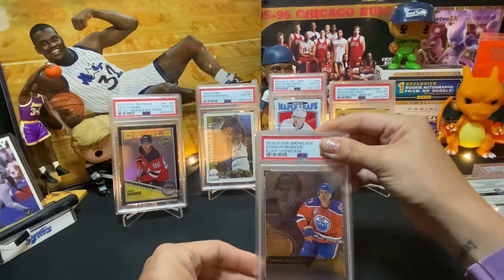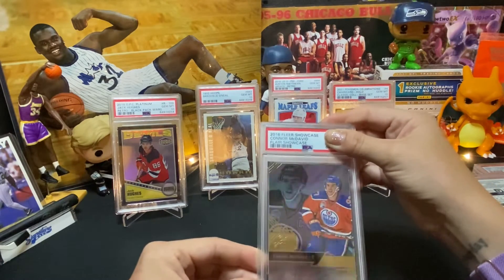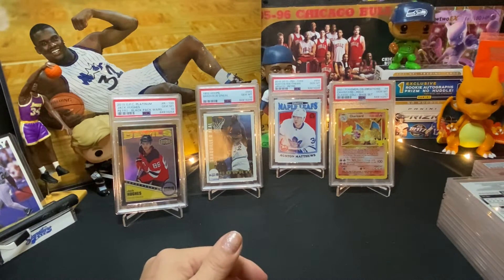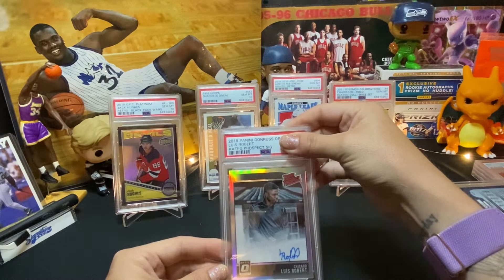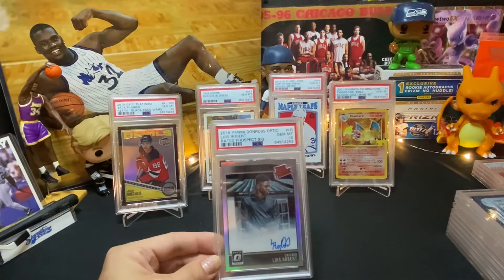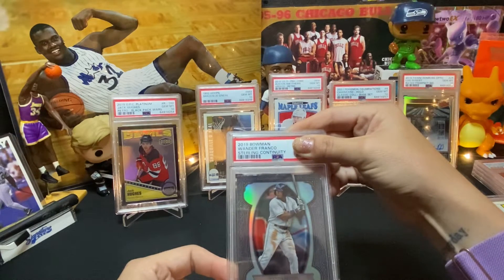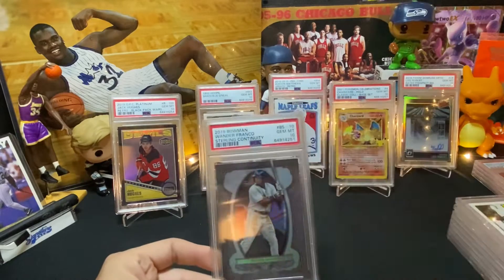Okay, here we have a 2016 Fleer Showcase Connor McDavid — Mint 9. I really like this card, very rainbowy. Okay, what's next? We have a 2018 Panini Donruss Rated Prospect card for Chicago's Lewis Robert, and it's an auto — wow, a Gem Mint 10! Pretty awesome. Okay, here we have a Sterling Continuity — sorry if I butchered that — it's a 2019 Bowman Wander Franco — score, Gem Mint 10!